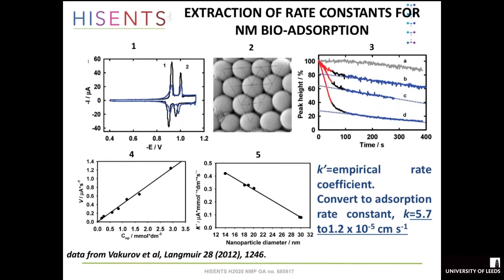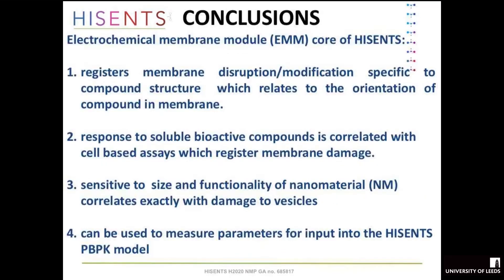We can measure the rate of absorption of silica particles on the surface, relate that to silica concentration, and get a conditional rate constant related to nanoparticle diameter — the bigger the diameter the slower the rate of absorption. We can convert that empirical coefficient to an absolute rate coefficient for different sizes, and if we extrapolate to zero diameter — representing a single molecule — we get a rate constant of 5.7 × 10⁻⁵ cm/s, which is actually the interaction rate of silicon dioxide molecules with the surface. So we can obtain fundamental rate constants from our system.